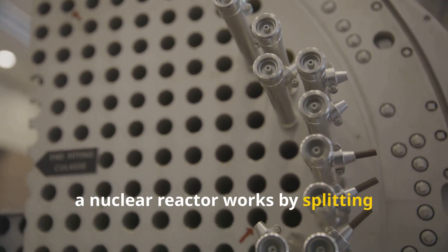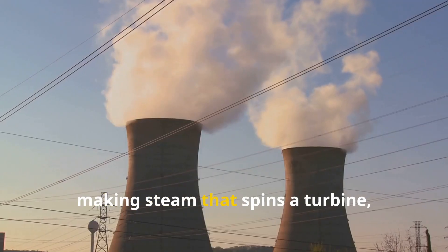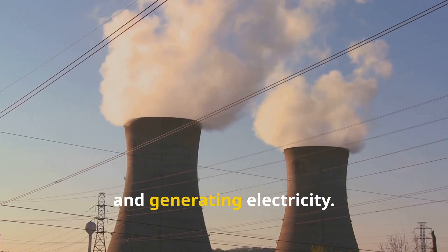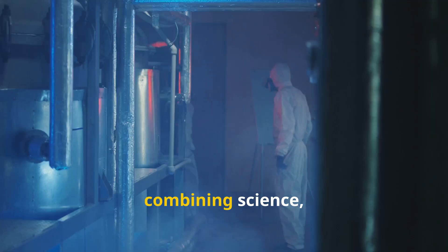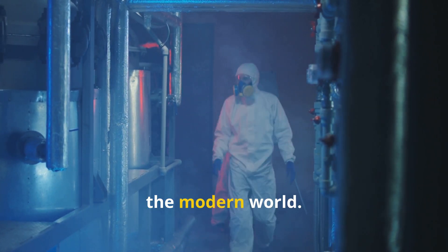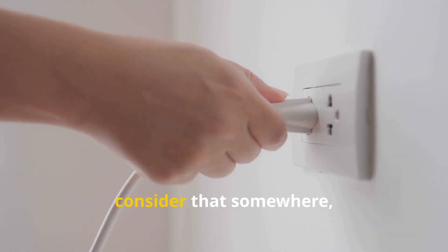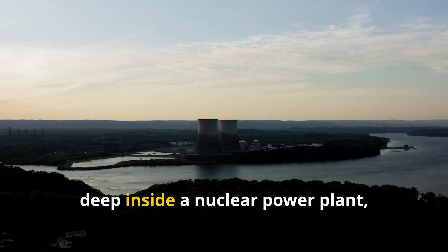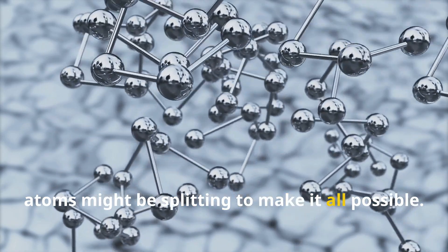In simple terms, a nuclear reactor works by splitting atoms to release heat, using that heat to boil water, making steam that spins a turbine, and generating electricity. It's a powerful yet carefully controlled process combining science, engineering, and safety measures to create energy for the modern world. So, the next time you turn on a light or charge your phone, consider that somewhere, deep inside a nuclear power plant, atoms might be splitting to make it all possible.